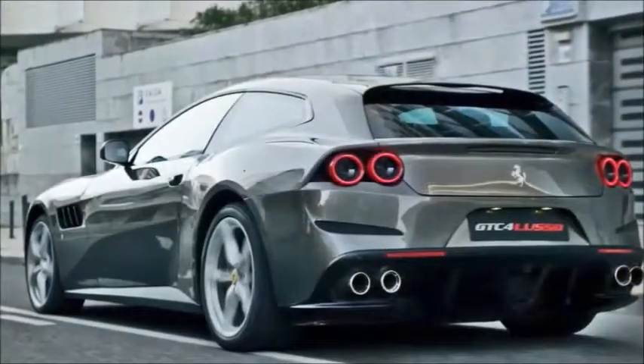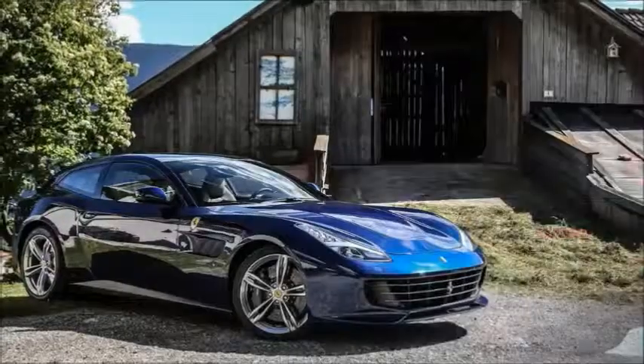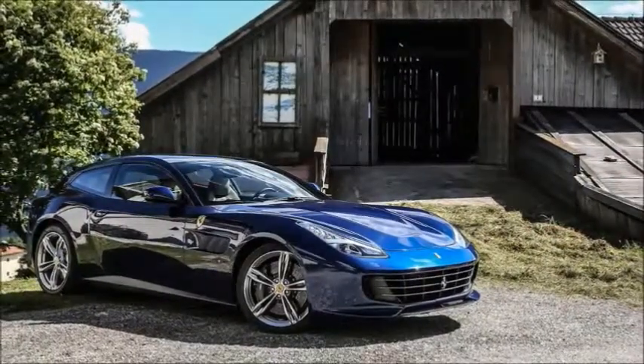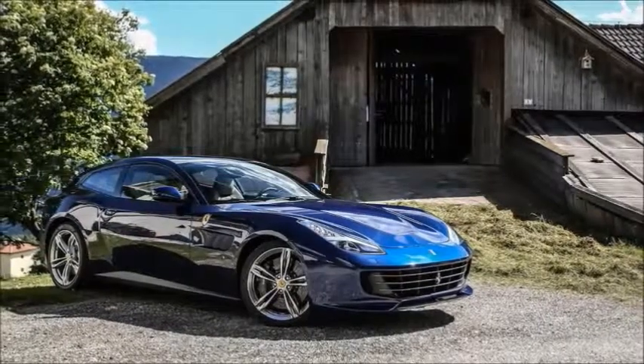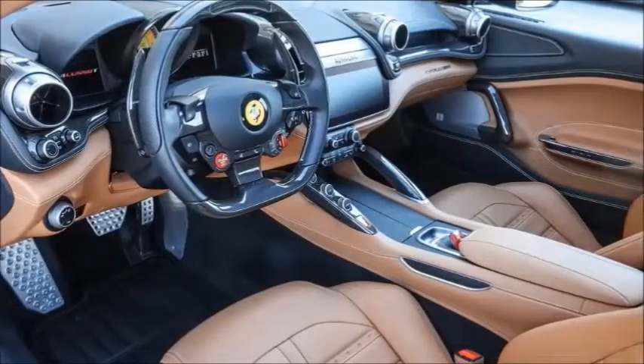Nothing particularly wrong with that. Bread vents are a rare groove, maybe, but the thing about a rare groove is that a lot of people like them. The design at the front has the Lusso appearing lower, wider and more aggressive than the FF.